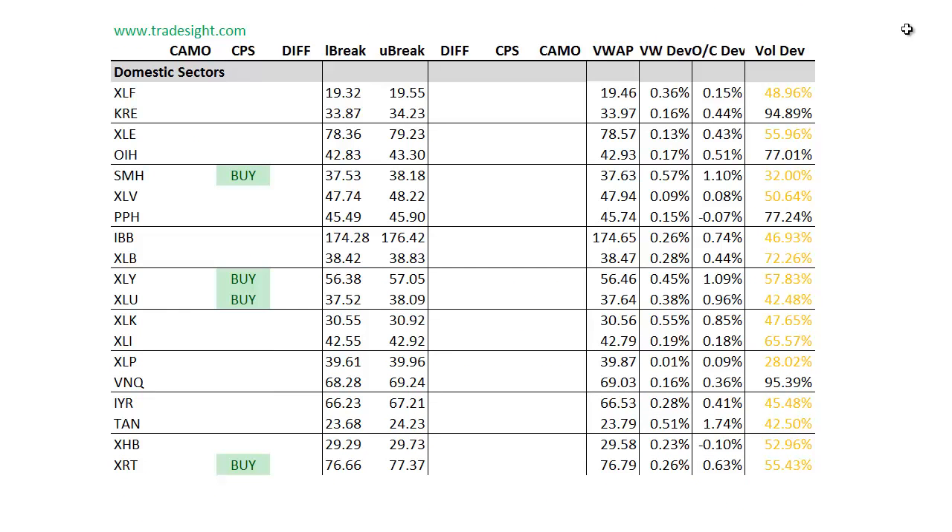As far as the individual sector ETFs, seeing the same kind of strength — it's definitely an upward bias, but it's not overwhelmingly decisive by any stretch. We've got upside conditions in the XRT, XLU, XLY, and also the Smash. These should be names on the long side of the ledger for your watch list for this coming week on Monday.